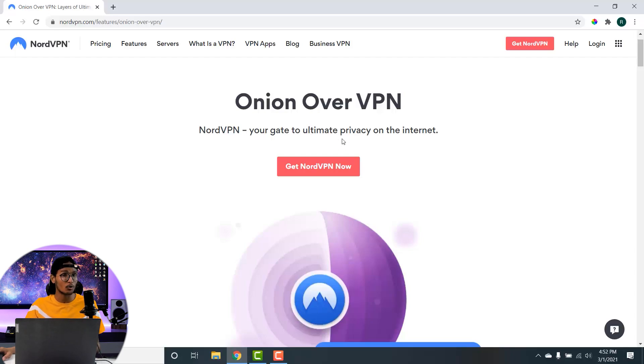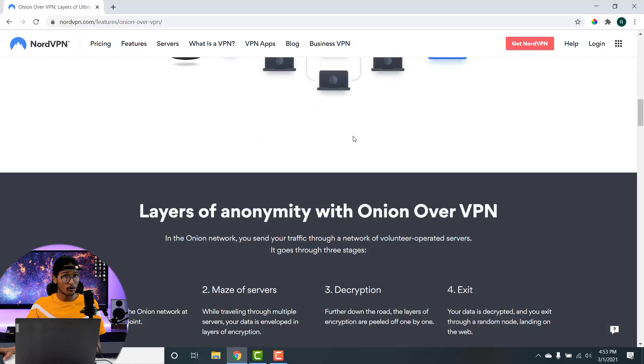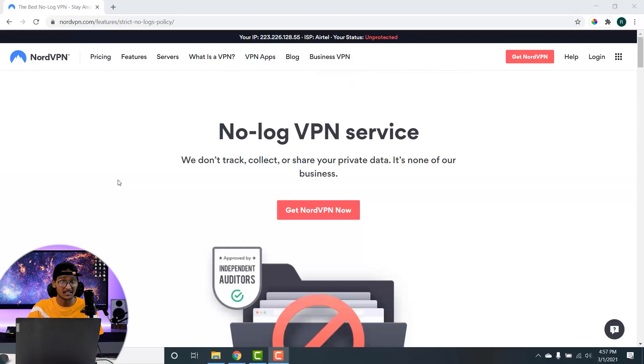The Onion over VPN feature ensures that no one can track your online activities — not even your internet service provider or the government — and it gives you an untraceable IP address. With all these features, NordVPN follows a strict no-logs policy, meaning the company doesn't keep any track of its users, not even usage time. This ensures your data completely belongs to you and no one else.